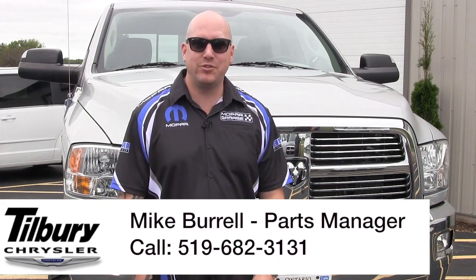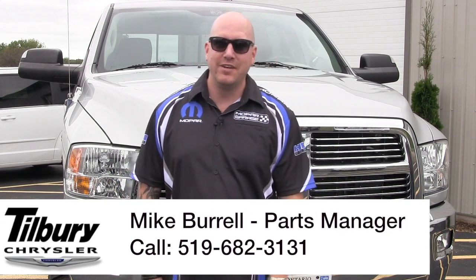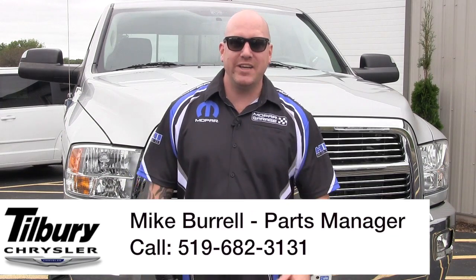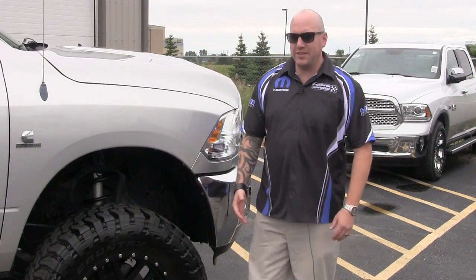Hey guys, Mopar Mike here, parts manager and accessories specialist at Tilbury Chrysler. I want to congratulate you on the purchase of your new Dodge Ram. I want to take a second to show you this bad boy we did up for a special customer of mine. This customer said to me: I need something to separate my truck from the rest of the crowd.